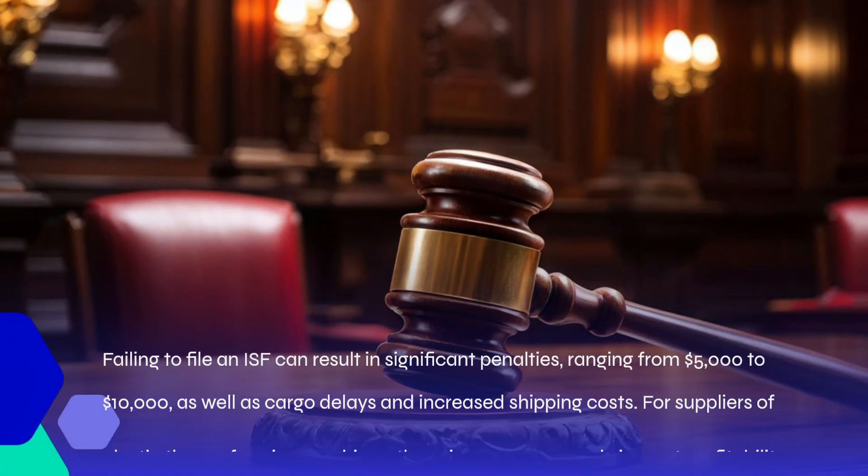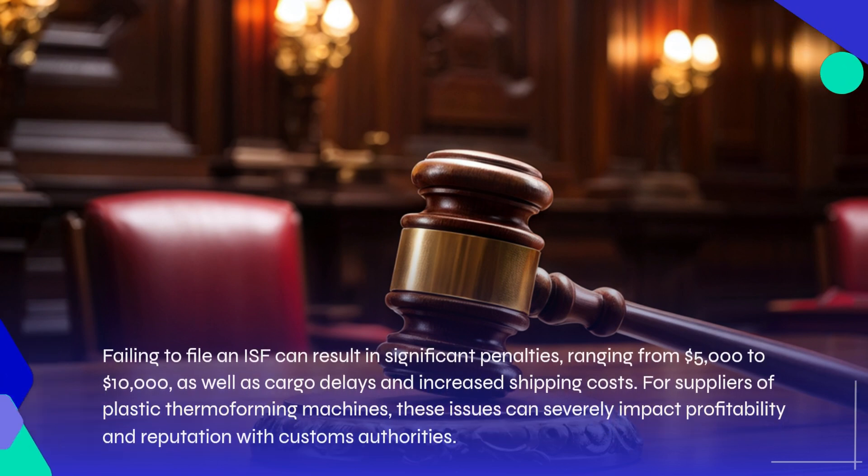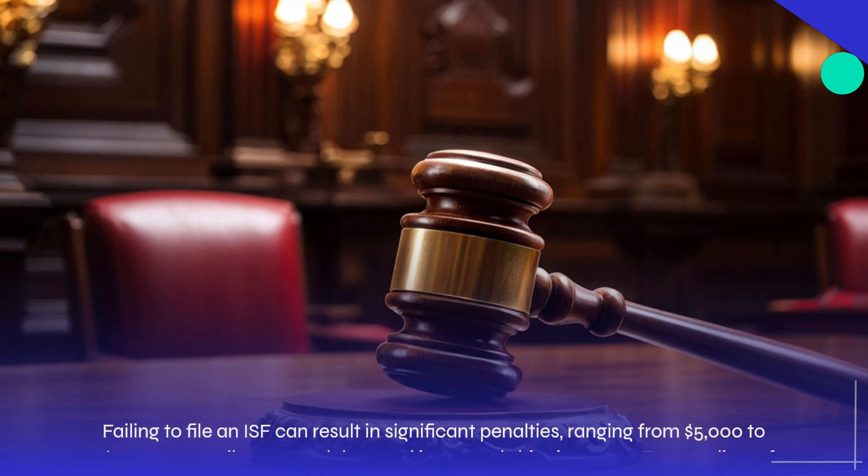Failing to file an ISF can result in significant penalties, ranging from $5,000 to $10,000, as well as cargo delays and increased shipping costs. For suppliers of plastic thermoforming machines, these issues can severely impact profitability and reputation with customs authorities.